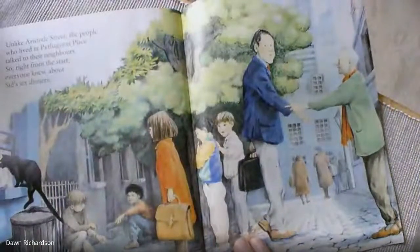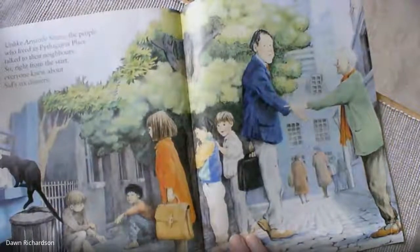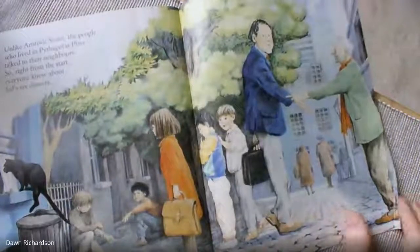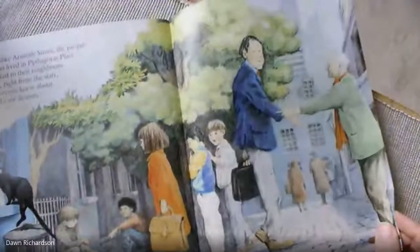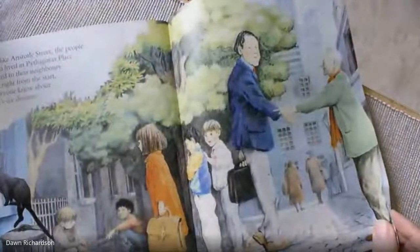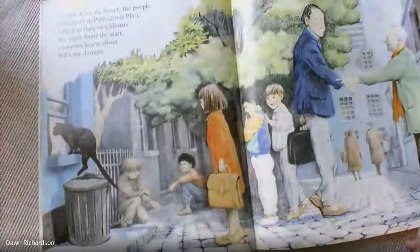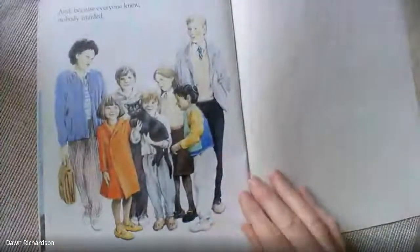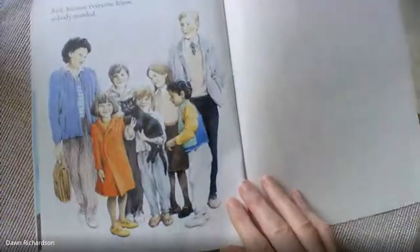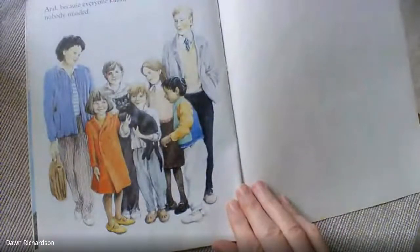Unlike Aristotle Street, the people who lived in Pythagoras Place talked to their neighbours. So right from the start, everybody knew about Sid's six dinners. Oh, it's climbing in a window now. And because everybody knew, nobody minded. Look at his happy little face. Everybody looks very happy with him.